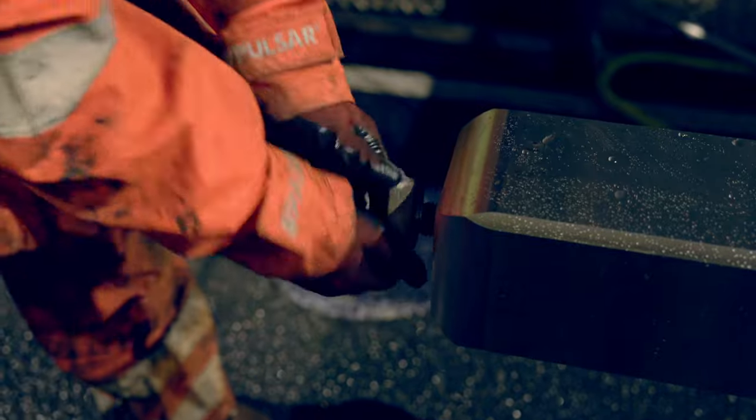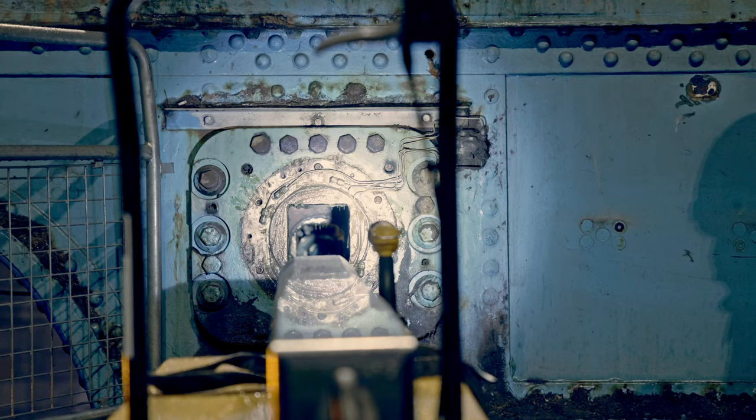We have mechanical lifting equipment, but we just use manual means to get them out.